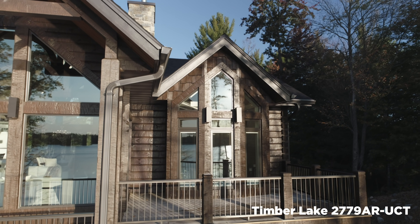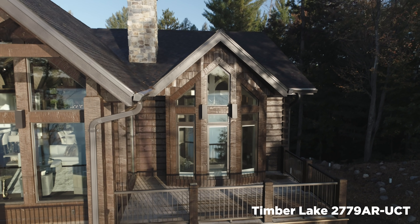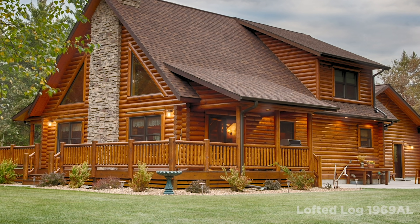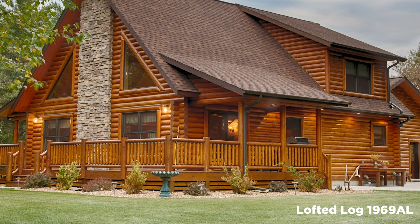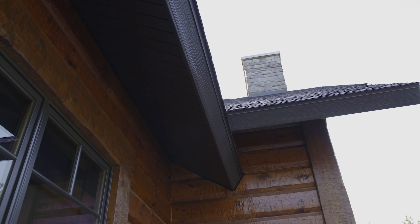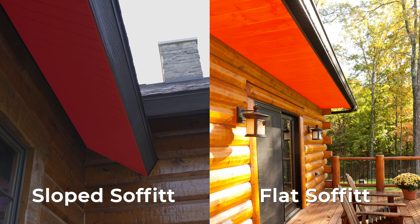Another neat thing I've seen people do is add porches off the bedroom wings — a nice covered porch off the master and one off the bedroom two area, like a covered grill porch. Also, the sloped soffits on there — it doesn't have to be a horizontal soffit. That's just another little detail we've done recently on some of our homes.